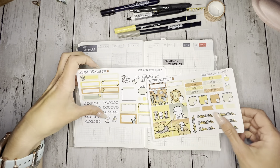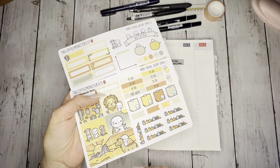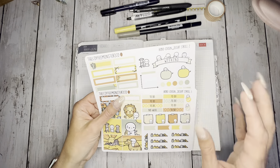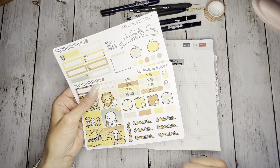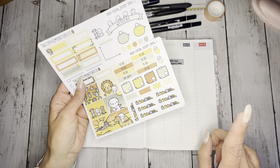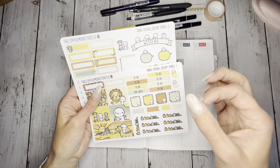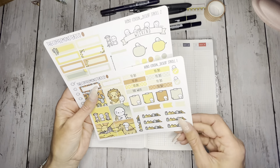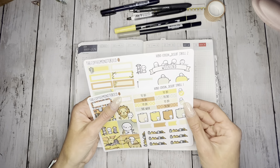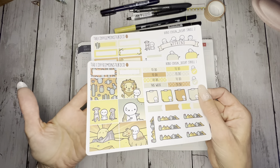We're going to be using Coffee Monster Co. — we're going to be using Desert Stroll. I love these colors. I just planned my monthly that will actually go up on Wednesday, May 31st, so you guys will be seeing this on May 29th. Happy Memorial Day! The monthly for June will go up on the 31st, so be on the lookout for that. I did the June theme for Coffee Monster Co. — it has these pretty yellows and browns.